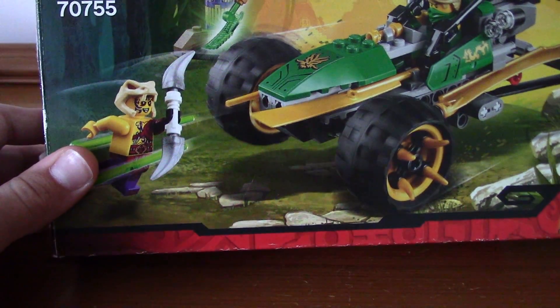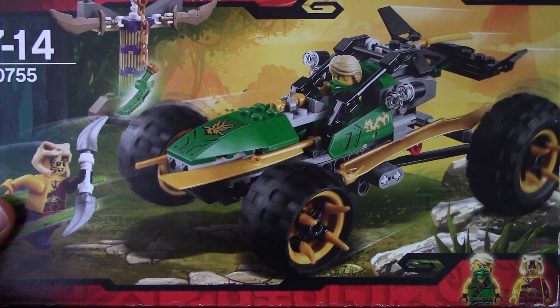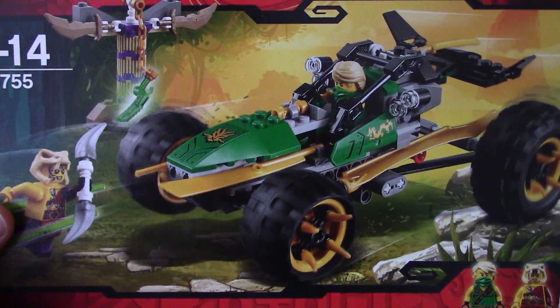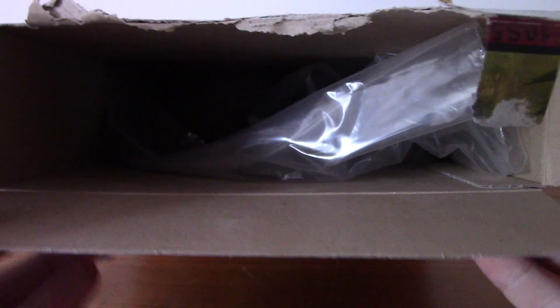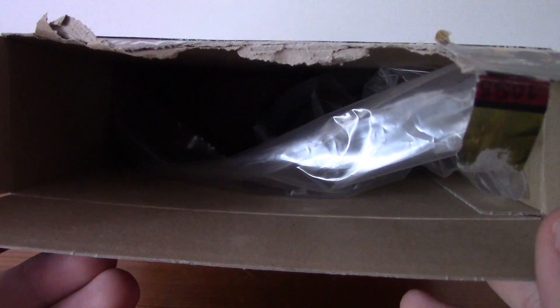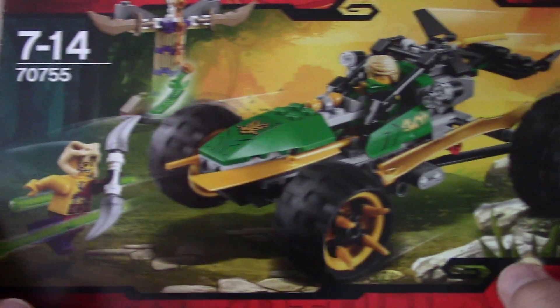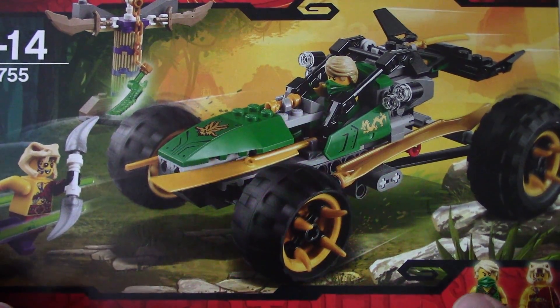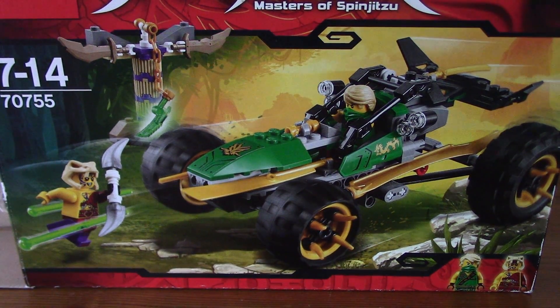Our next set is an old deal I got on Facebook. It's a Ninjago set — 70755, Lloyd's Jungle Raider. I believe it's from the Tournament of Elements season. I got this for £5. As you can see the box is absolutely terrible and there were no instructions, but I got all the pieces and all the minifigures. The pieces were really dusty so I had to clean them. I'm still pretty happy with it — it's a cool little build. At £5 I couldn't really resist, and I do prefer this to the Legacy one.